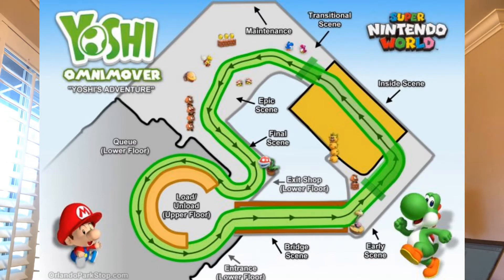Not much is confirmed about the epic scene yet, but a lot of the outdoor sections will feature clouds, piranha plants, and other elements from the Mario Nintendo world. After that you return to the unload station.